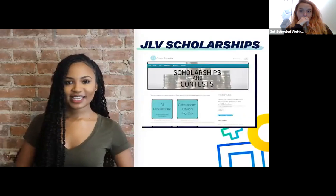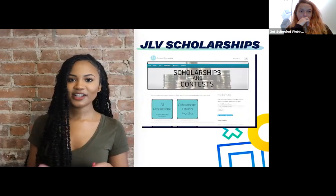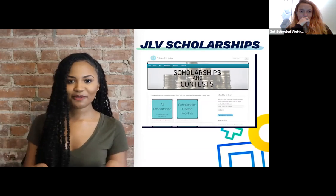Alright, here's a list. Number one: JLV Scholarships. There's no sign-up required. It's consistently updated and has set categories to help you find scholarships you qualify for, like age, college major, grade level, gender, interest, and more.